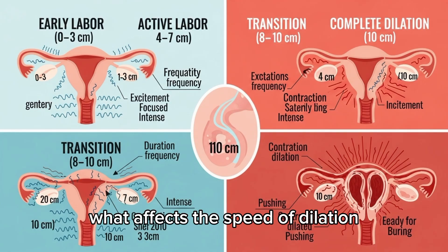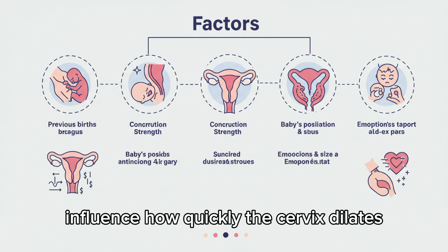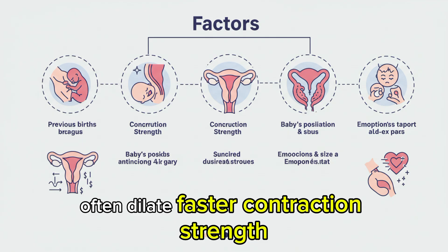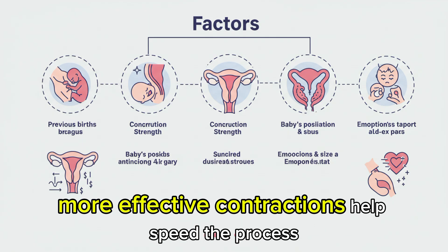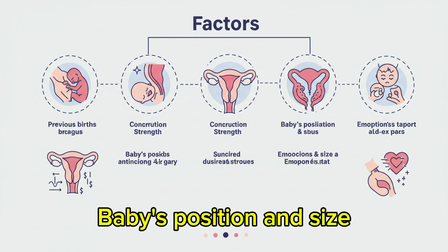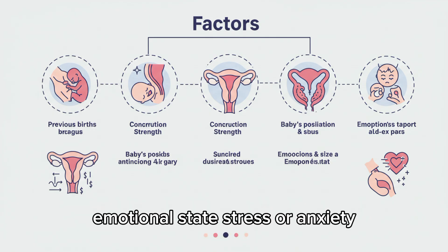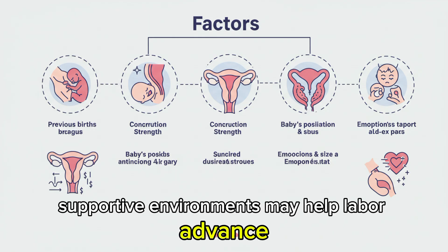Several factors influence how quickly the cervix dilates. Previous births: women with prior vaginal deliveries often dilate faster. Contraction strength: stronger, more effective contractions help speed the process. Baby's position and size: a favorable position can make dilation easier. Emotional state: stress or anxiety can slow progress, while calm, supportive environments may help labor advance.